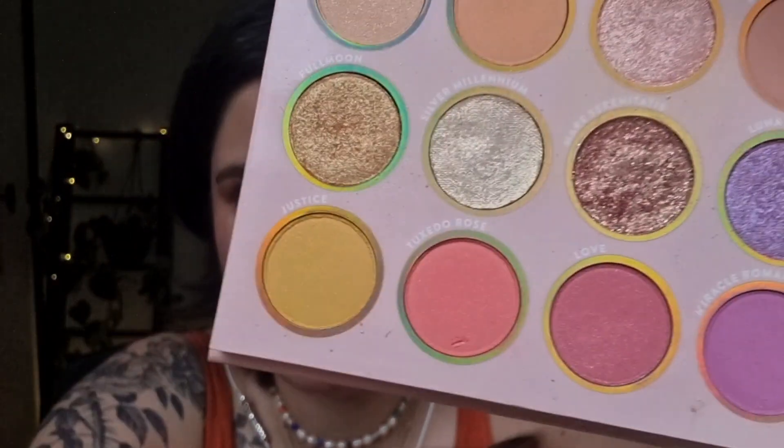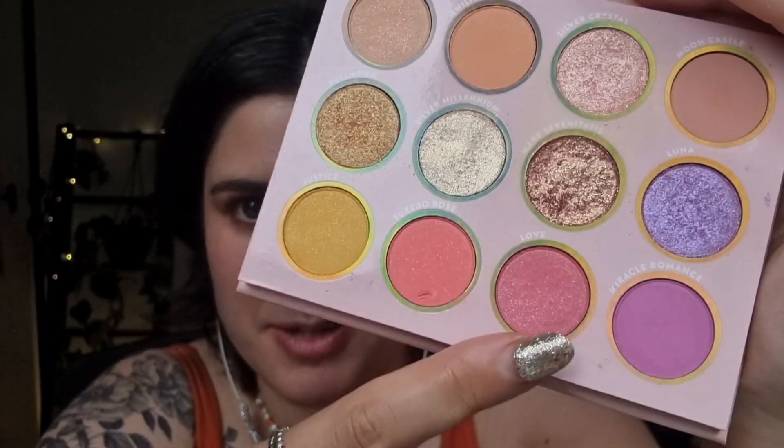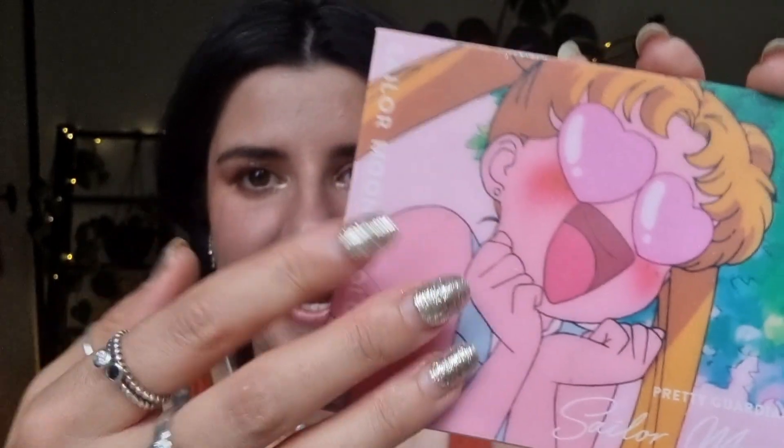My final favourite eyeshadow palette is this Sailor Moon palette from ColourPop. This just makes me so happy. I grew up watching Sailor Moon so this is just really nostalgic for me, but I actually really love all the colours in this eyeshadow palette. It's really beautiful. You've got quite a few different colours — normally I just do one colour all over the lid. I really love all of these. The matte ones aren't strict mattes because they've got a bit of shimmer to them. The looks you can get are really soft and pretty, and I just love this palette — also because of the packaging. I've collectively decided that I'm not buying makeup with ugly packaging anymore. There are just so many makeup products out there and I just want to own things that look really pretty and make me happy to look at.